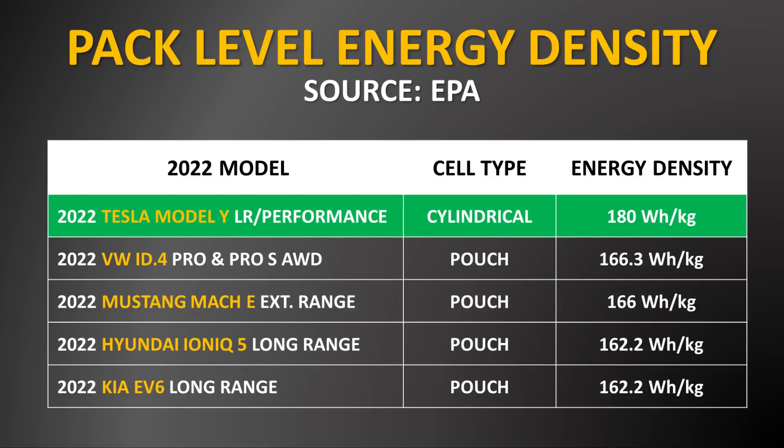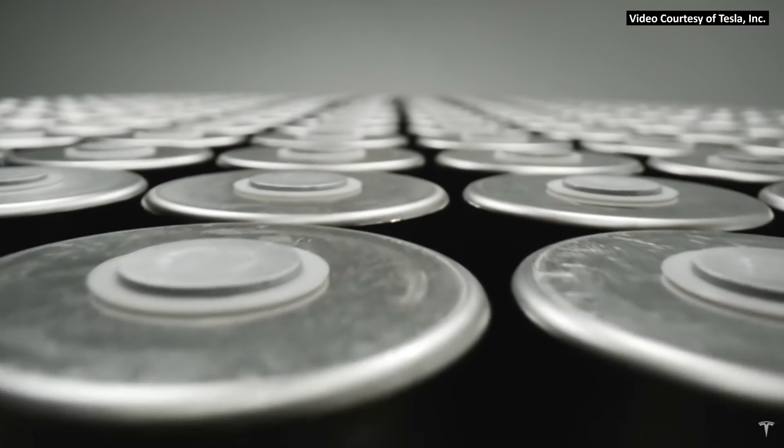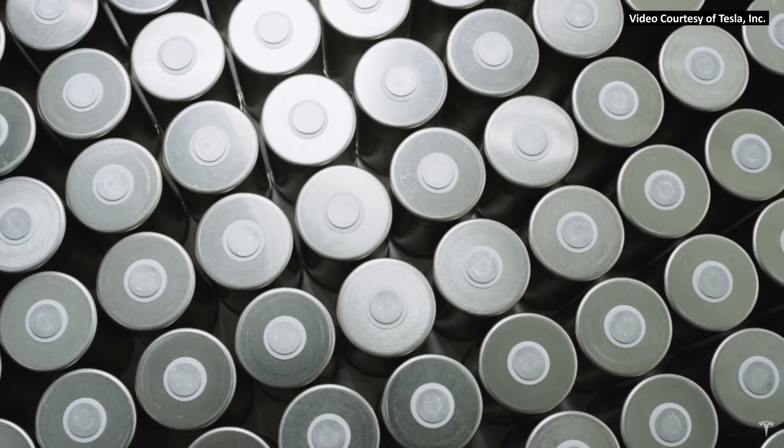Interestingly, although cylindrical battery cells have less than ideal packing density, through engineering and increasing energy density of the battery cells themselves and the chemistry, Tesla has been able to build the 2022 Tesla Model Y battery pack in such a way that it's more energy dense than the pouch cell competition. According to data from official EPA documents, with the 2022 Tesla Model Y battery pack using cylindrical cells, Tesla achieved a pack level energy density of around 180 watt-hours per kilogram, beating the competition. This is with 2170 battery cells, and once Tesla rolls out the 4680s in the Model Y 2.0, energy density will be even greater.